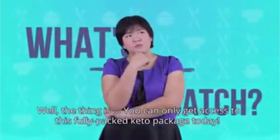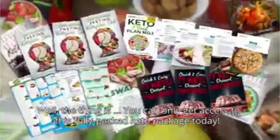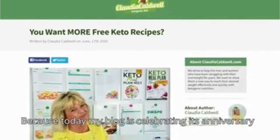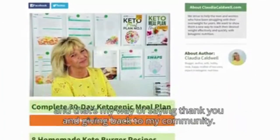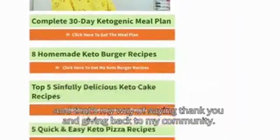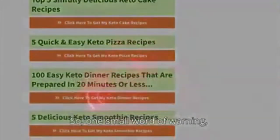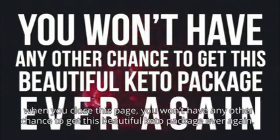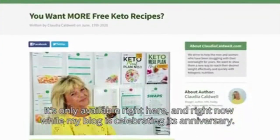What's the catch? Well, the thing is, you can only get access to this fully packed keto package today, right here and right now. Because today, my blog is celebrating its anniversary, and that's my way of saying thank you and giving back to my community. One small word of warning: when you close this page, you won't have any other chance to get this beautiful keto package ever again. It's only available right here and right now while my blog is celebrating its anniversary.